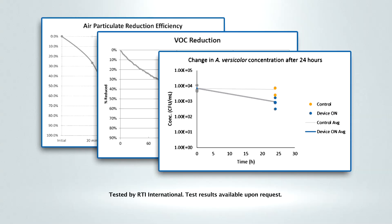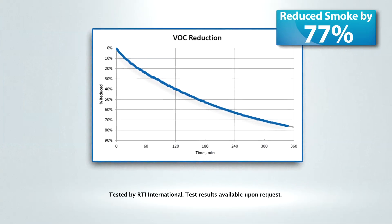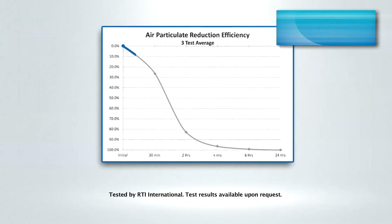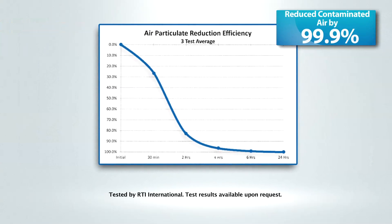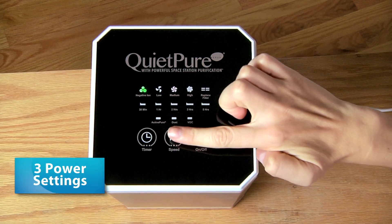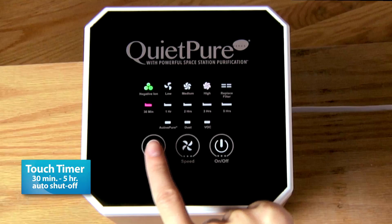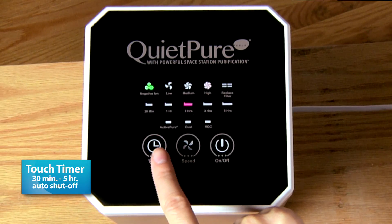Independent lab studies show that QuietPure reduced smoke by over 77%, dangerous molds and fungi by over 84%, and overall contaminated air by an astounding 99.9%. QuietPure has three power settings and three filter settings, and even has a touch timer to set it to automatically turn off at a desired time.